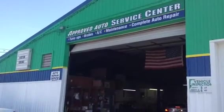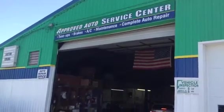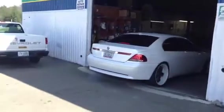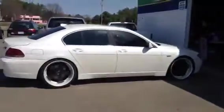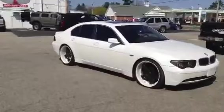Well, here we are this afternoon. Like I said earlier, we had that nice 745. Joshua just finished doing some work to it, and he's pulling it out. I think we're going to go for a little drive with him. We got a little squeak in the suspension, so let's go get into this thing. You're going to have to have him get to the bottom of that noise, too.